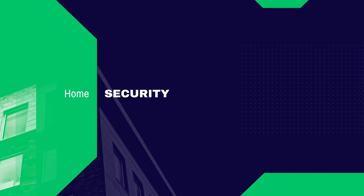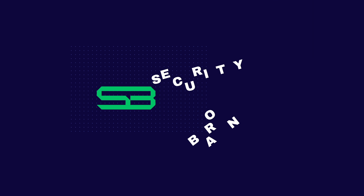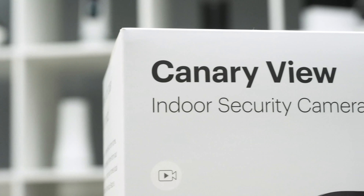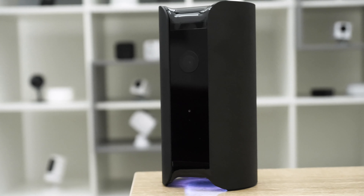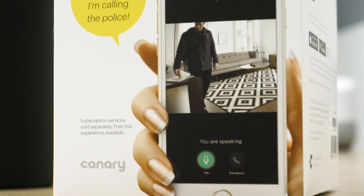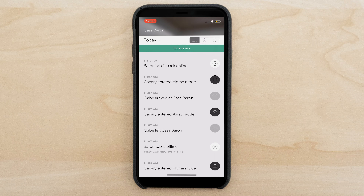Hi folks, this is Gabe at Security Baron. Honestly, I'm a little sad because this is the last Canary camera for me to review — the Canary View. Today, we're going to get a well-rounded perspective on the Canary View, checking out its 1080p high-definition video, artificial intelligence capabilities, before putting it to the Security Baron necessary features test, and finally delving into its mobile application to make sure you have all the information you need to make the right decision.